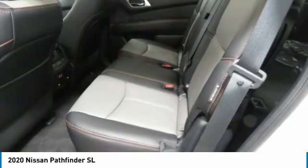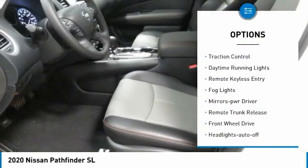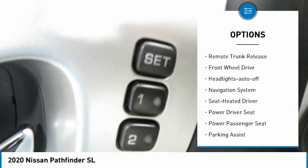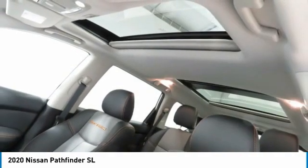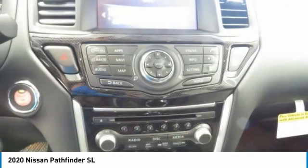Here are some of this vehicle's great options: aluminum wheels, heated side mirrors, traction control, daytime running lights, remote keyless entry, fog lights, mirror memory, remote trunk release, FWD headlights, and auto off.